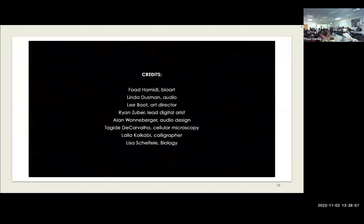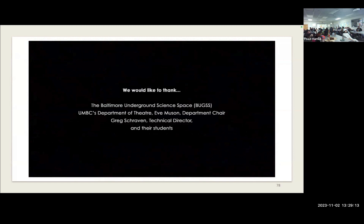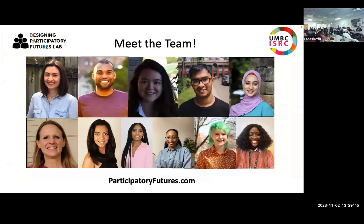We used Penrose tiling — a mathematical geometric structure that can cover a plane into infinity without repeating itself — to represent infinity in the installation. The question now is how the public reacts to this project, what kind of questions it opens up, and what it says about negotiating access to the different spaces that enable this type of work. Thanks to my students and collaborators — without them none of this would be possible. Happy to take any questions or chat afterwards.